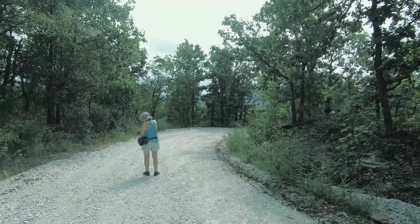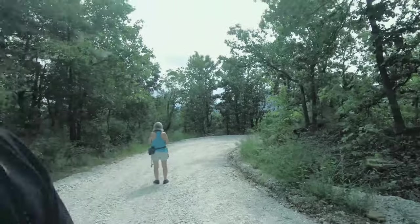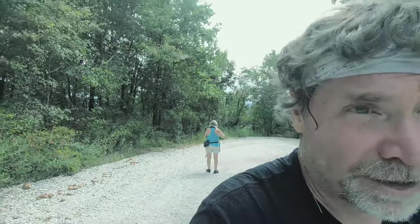All right, are we ready to go down to check out the bench trail? So now we're heading down to find the bench trail. We'll see how that goes. This will be part two, I guess.